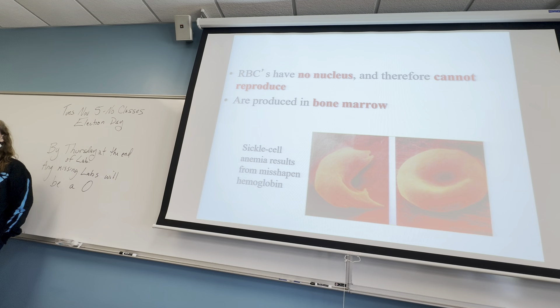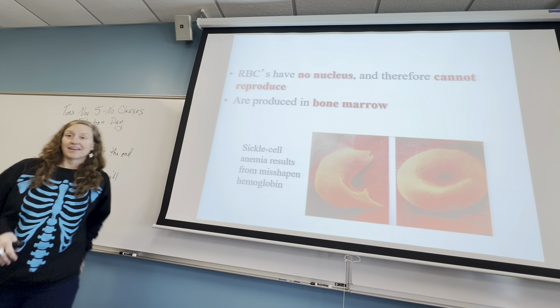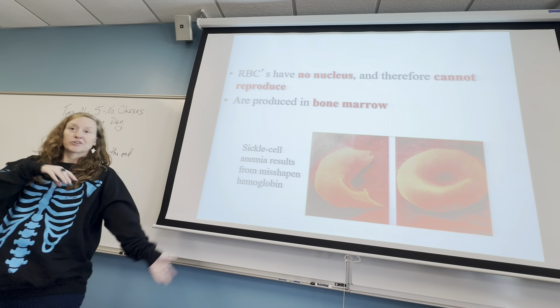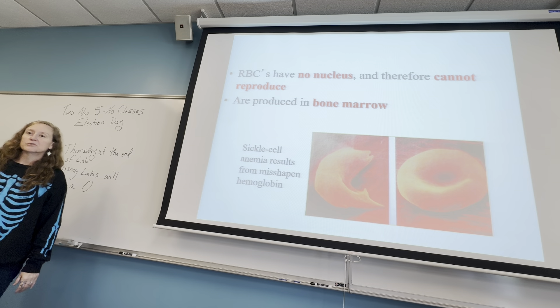They probably did reproduce themselves at some point. Mutations occurred that favored them not having a nucleus, or favored the bone marrow — whichever came first, chicken or egg — but favored the bone marrow to create them.